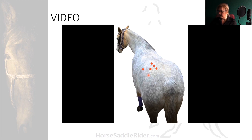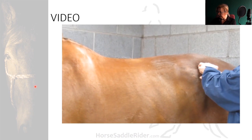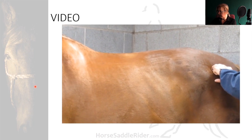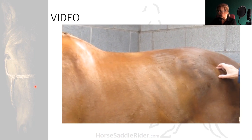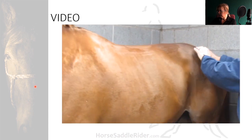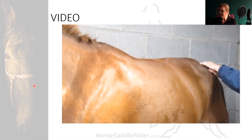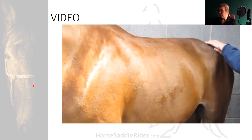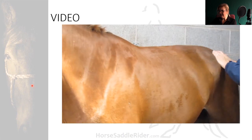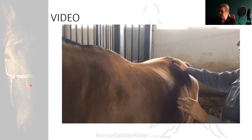This shows the points, and palpation across the tuber coxae. This is the caudal tuber coxae point. One in the middle. These are sensitive and painful on palpation — the horse is uncomfortable.